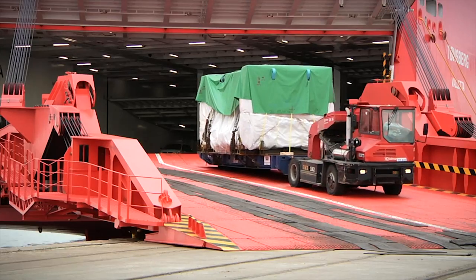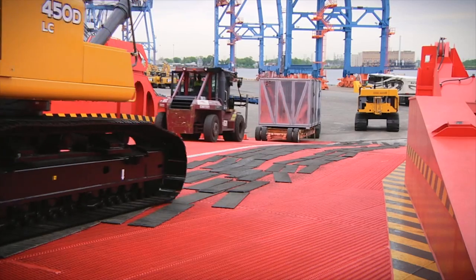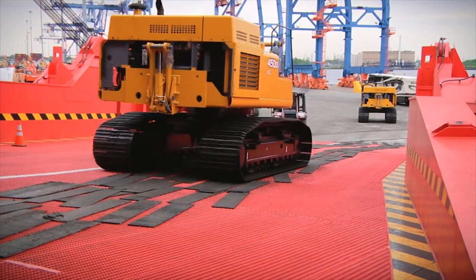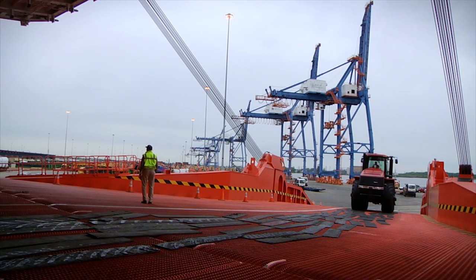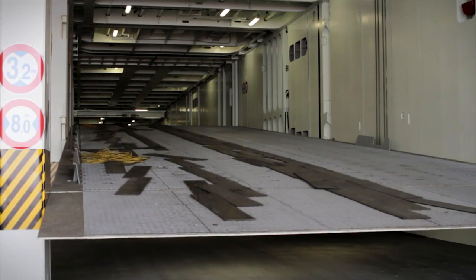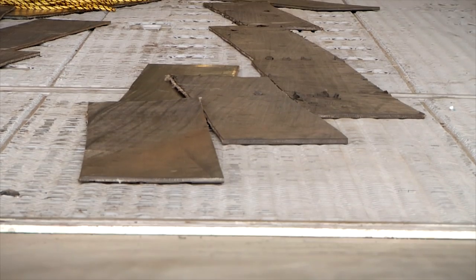Of all the cargo-carrying vessels that ply the high seas, it is the giant roll-on/roll-off carriers, known as RORO for short, that offer reliable, efficient and secure shipment for all types of rolling equipment and break bulk.